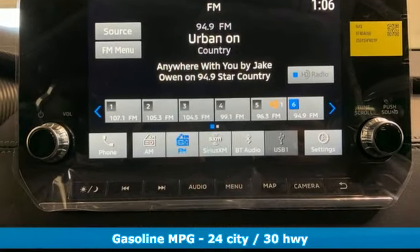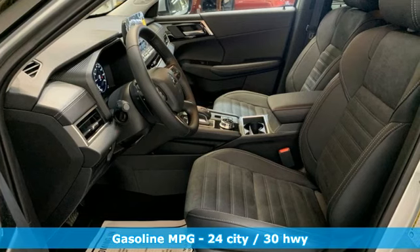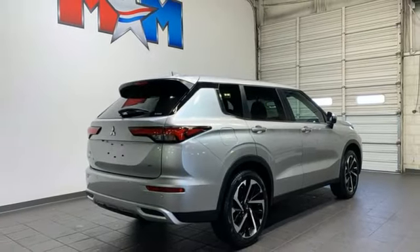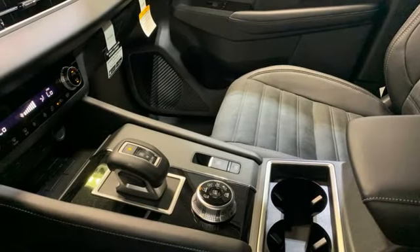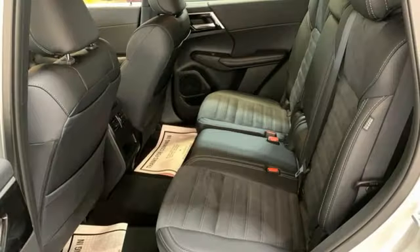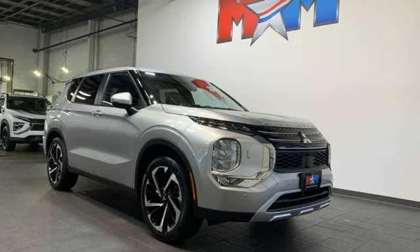Inline four-cylinder engine. Dual-zone climate control. Integrated navigation system with voice activation. Steering assist cruise control. Front heated bucket seats. Inductive device charging. Streaming audio. Active grille shutters. Smart device remote engine start. And continuously variable automatic transmission.